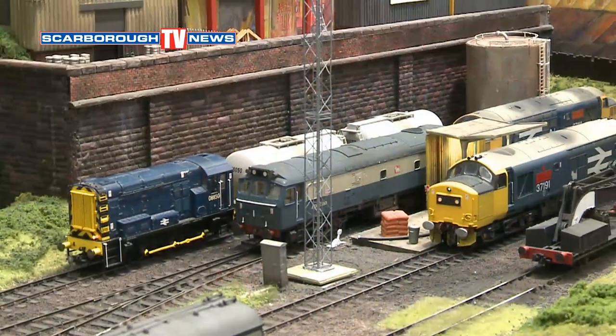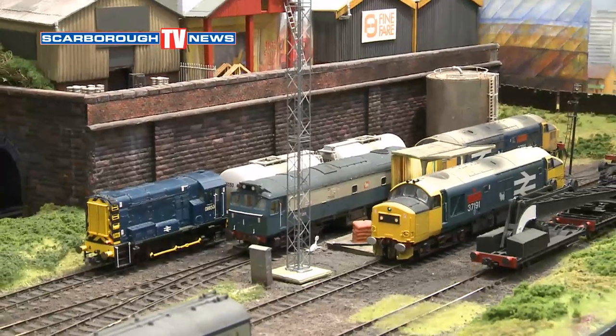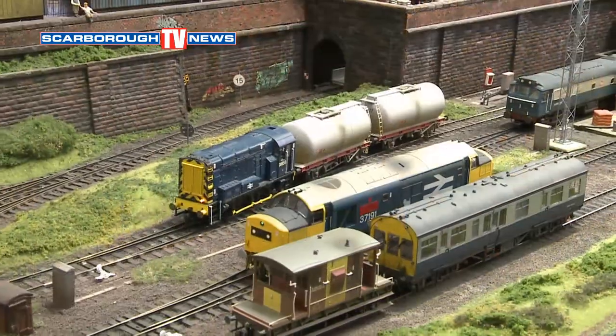We're upstairs and we're with Ian Harper. 40 years, Ian, you've been going. Yes, it's a long time. We started 1978, the club formed, but we weren't here in 1978. We came here in about 1983-84, but prior to that we used to meet at each other's homes.